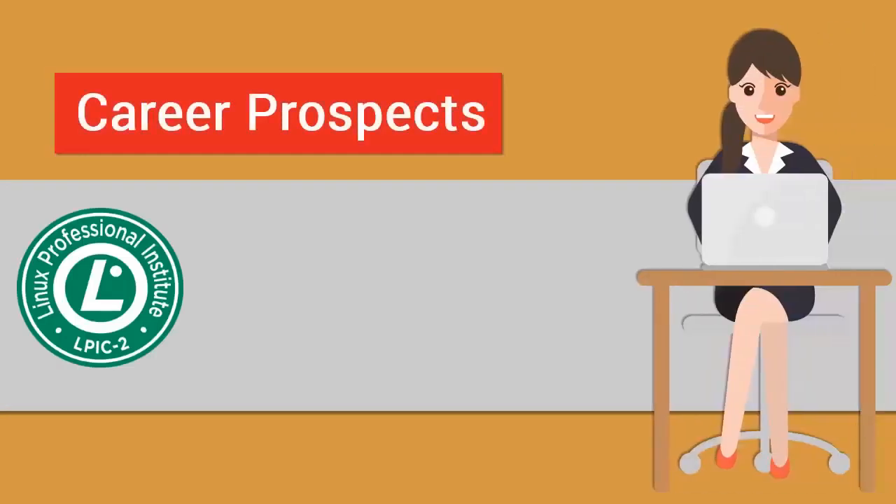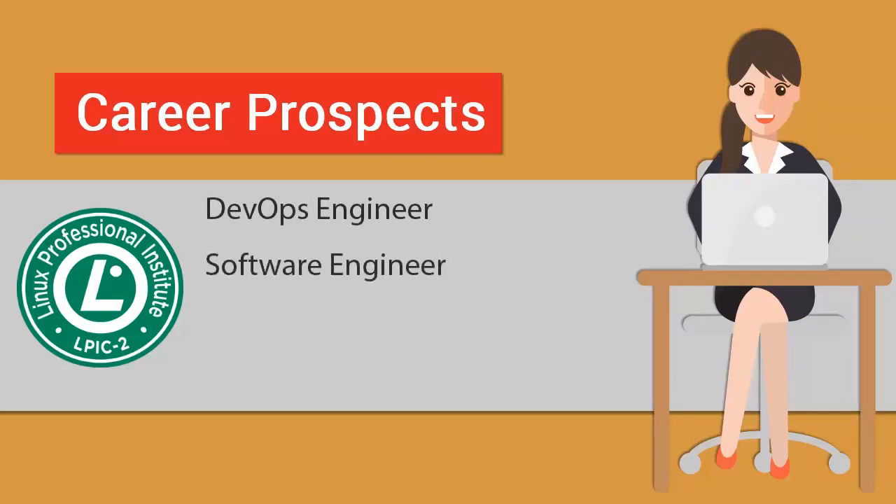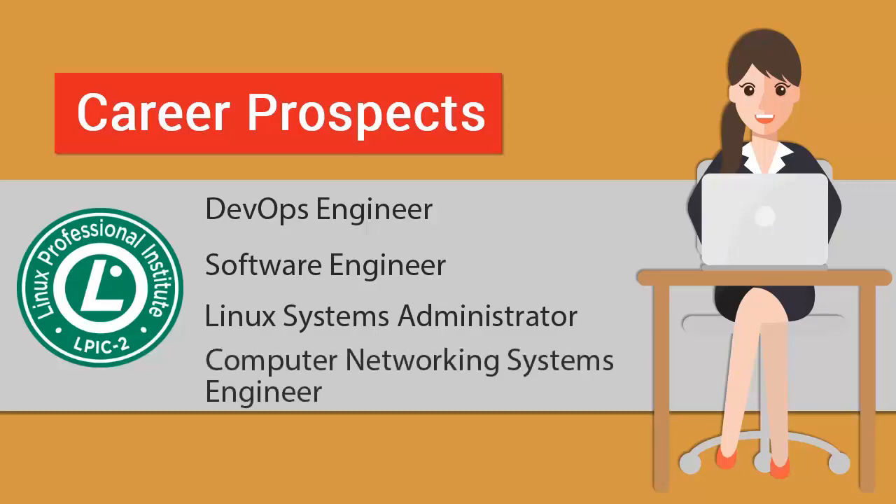Once you pass the LPIC-2 Certification exam, you are considered qualified to work as a Principal DevOps Engineer, Software Engineer, Linux System Administrator, or Computer Networking System Engineer.